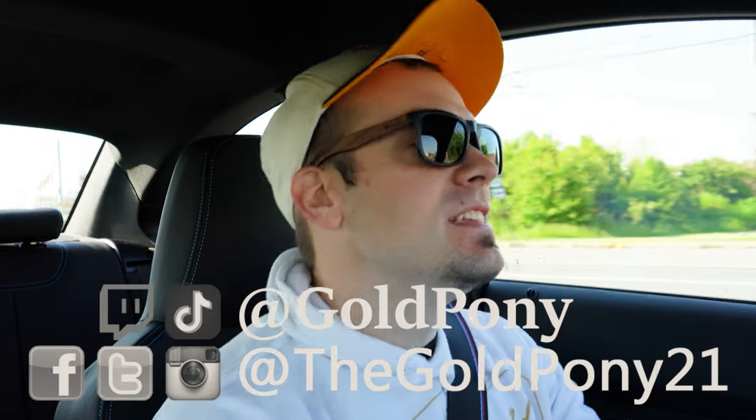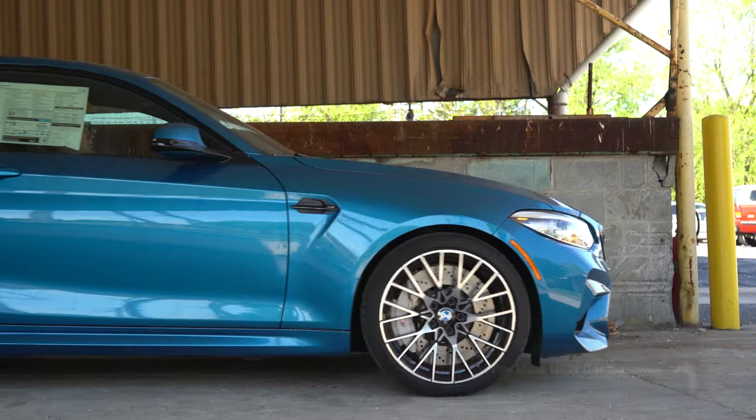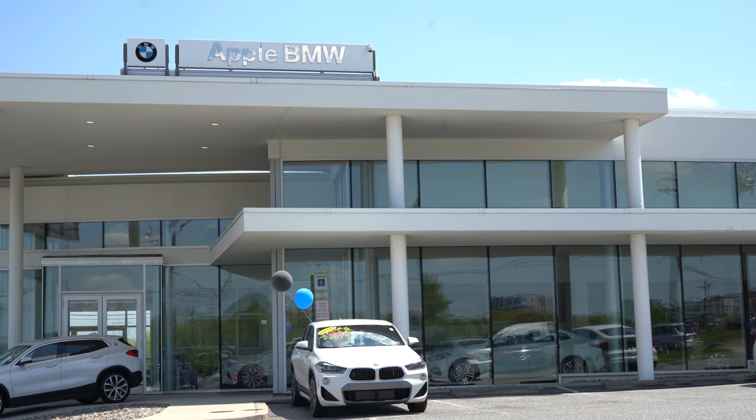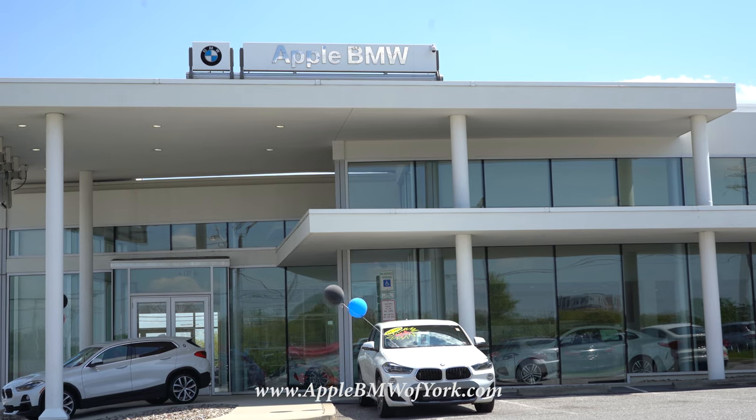What is up, you guys? Welcome back to another one. If you are new to the channel, I am Gold Pony — I review new cars, trucks, and SUVs on YouTube. Today we are in the new 2020 BMW M2 Competition, courtesy of Apple BMW in York, PA. For more information on their inventory, please feel free to check out the link in the description box below.